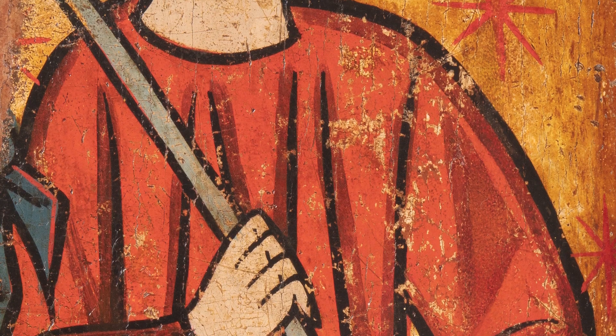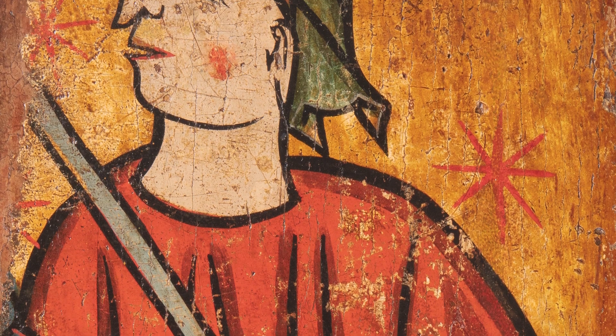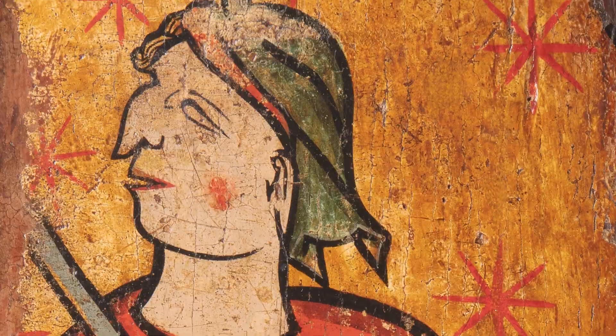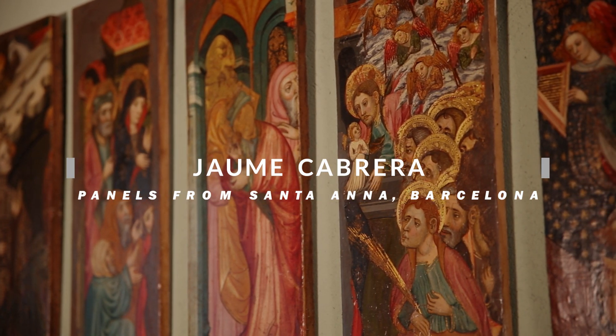By the 15th century it had expanded into Italy, so Naples became a very important center, and the center of activity had moved from Barcelona to Valencia. The collection we have been able to put together shows that evolution, starting with a fragment from an altarpiece from the 13th century, then pieces from the 14th century, and then most of the panels from the 15th century, including the ones by Jaume Cabrera.